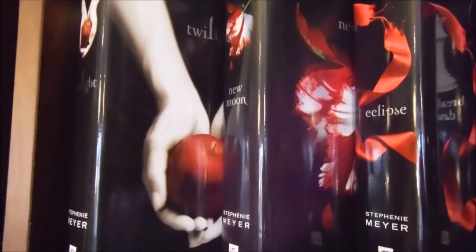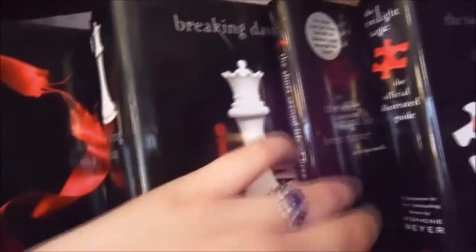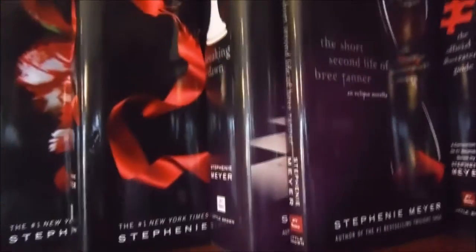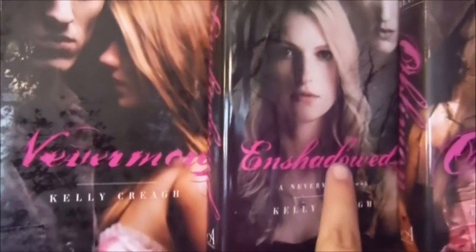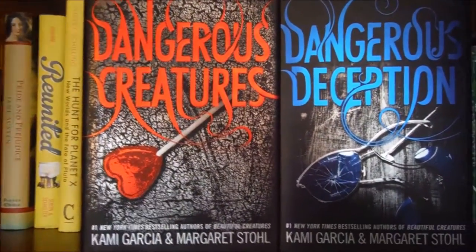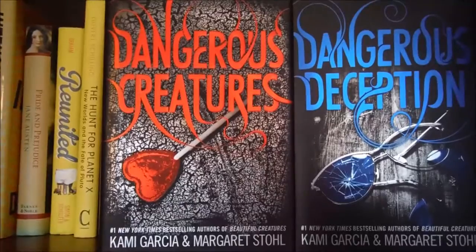For the books on that top shelf we have Twilight, New Moon, Eclipse, Breaking Dawn, The Short Second Life of Bree Tanner, and The Official Illustrated Guide, all by Stephanie Meyer. The Nevermore Trilogy beginning with Nevermore, Enshadowed, and Oblivion, all by Kelly Creagh. And finally on that top shelf we have the spin-off series of Beautiful Creatures, starting with Dangerous Creatures and then Dangerous Deception by Kami Garcia and Margaret Stohl.